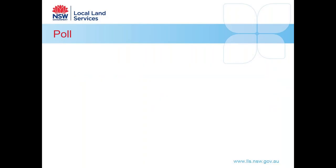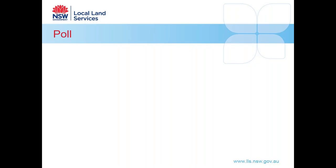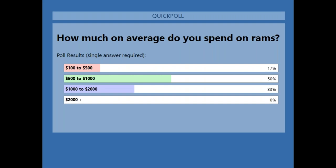That's really good to hear. We've got a couple more poll questions — here comes the second one: how much on average do you spend on rams? Please select the option that best suits your business. Results show 17% spending $100 to $500, half of the audience spending $500 to $1,000, and the remaining spending $1,000 to $2,000.